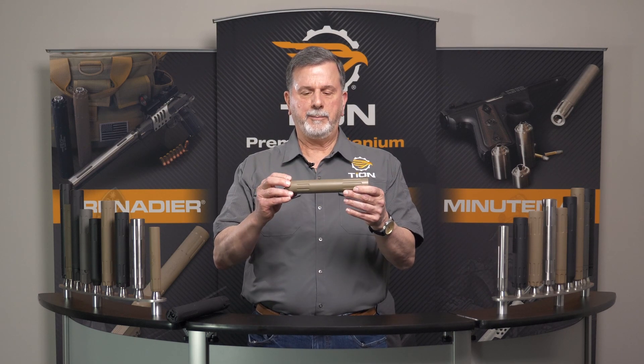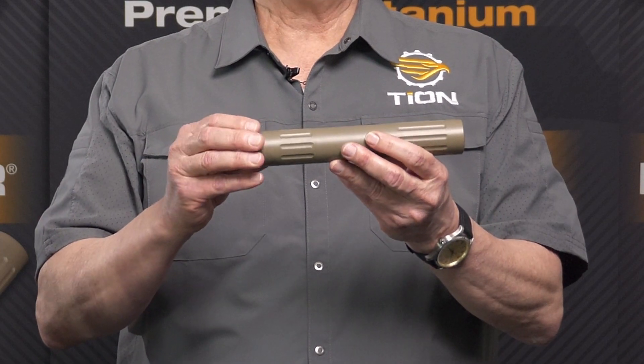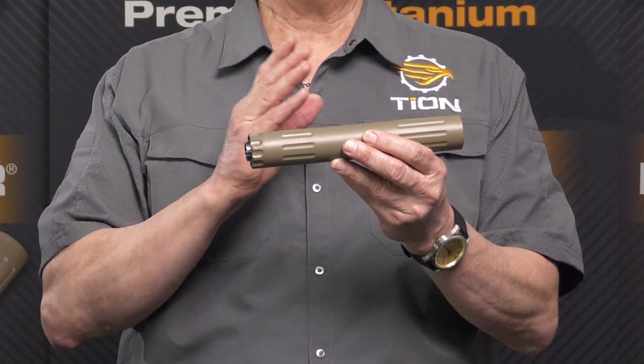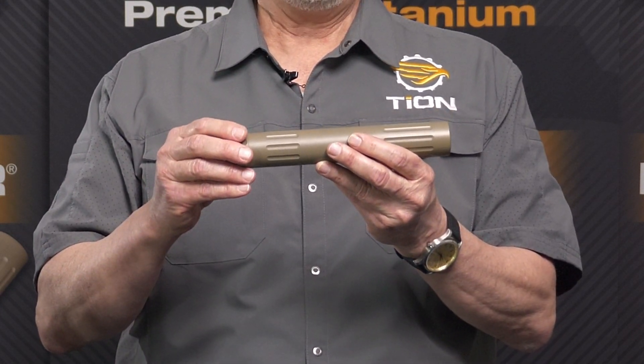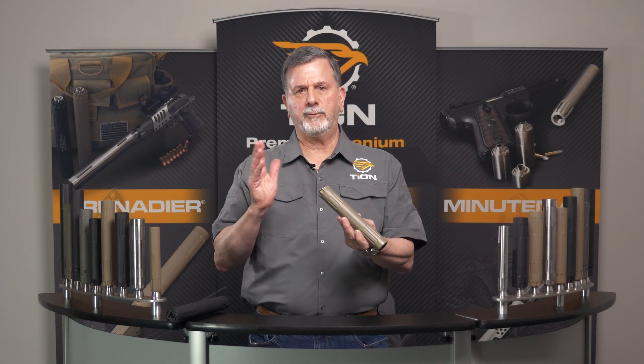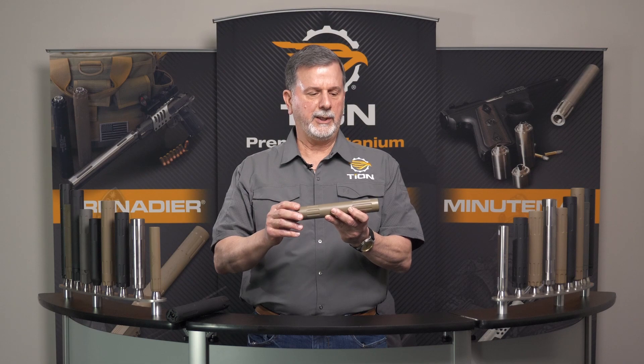Then we have our Grenadier, which is our centerfire pistol suppressor and they vary in length from 6.8 inches to eight and a half inches — two are nine millimeter, one is 45. And they have an assortment of pistons that cover all the pertinent threads in the marketplace.